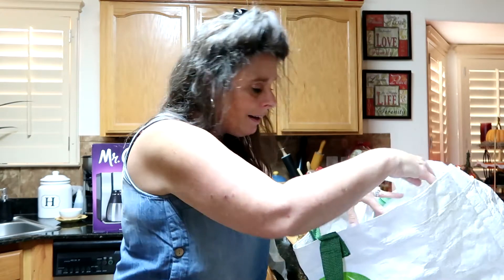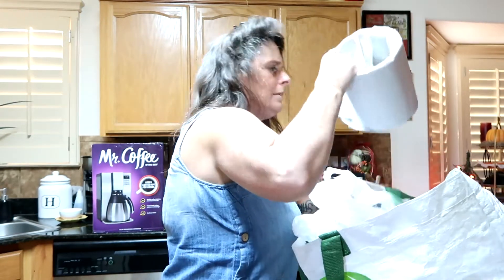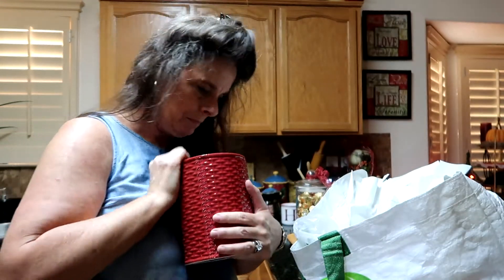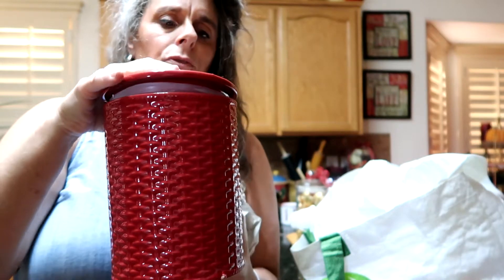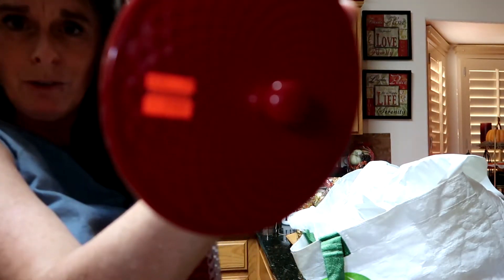I'm thinking I'm getting tired because of wearing the mask — it's so hot and humid. The next thing that I got was a pretty little canister. It was originally $17.99, it has a lid, and it's a cranberry color. We got it for $4.49, so that too was 70% off.